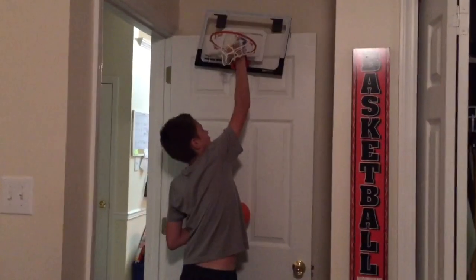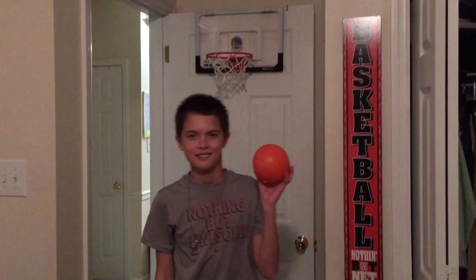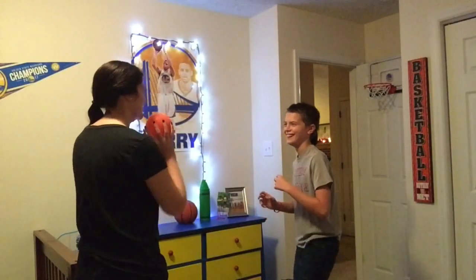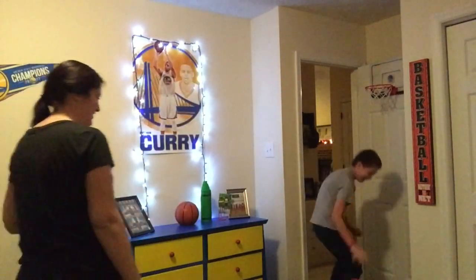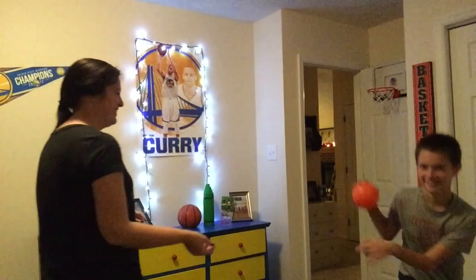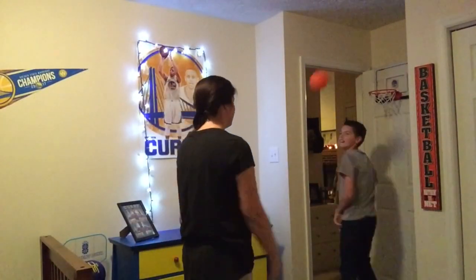What are we getting ready to do, Austin? Play online. Who's going to win? Me — totally not Mommy. We'll be right back.